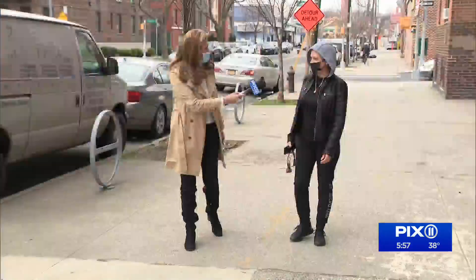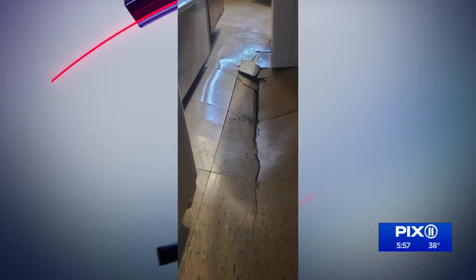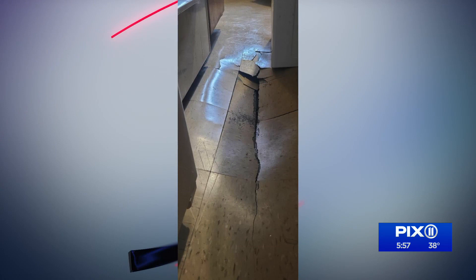Families who live here on Watson Avenue say they've been struggling for months to get repairs. Jessica Barrios showed us this picture of her kitchen floor. 'How do you cook? Where do you cook?' 'I don't cook.' After our story, Jessica tells us she finally got a call from NYCHA and repairs are scheduled.